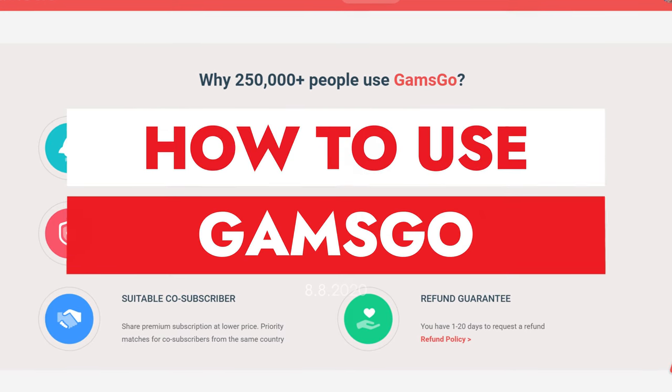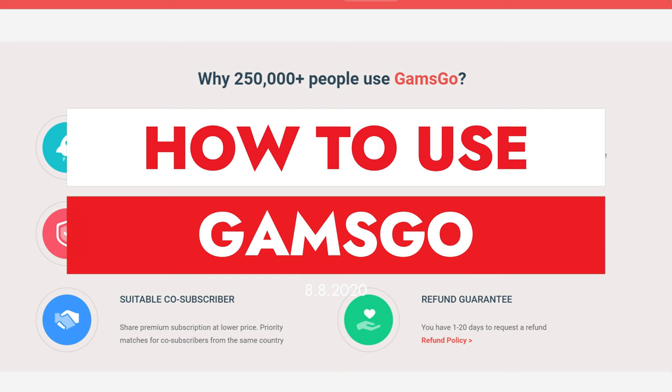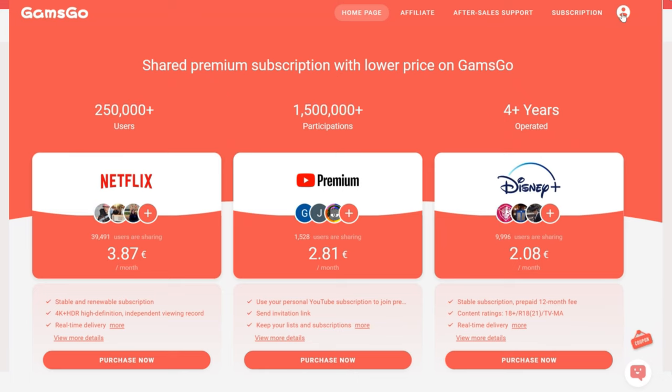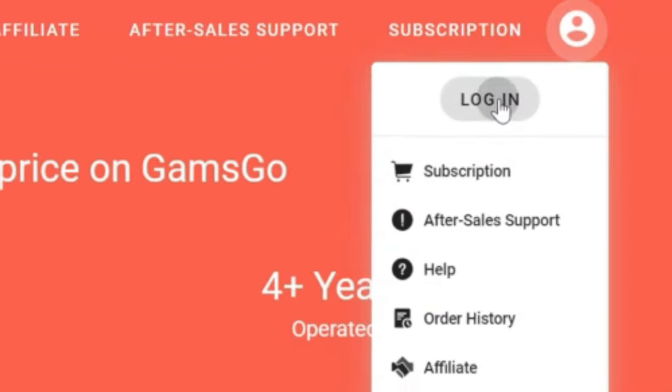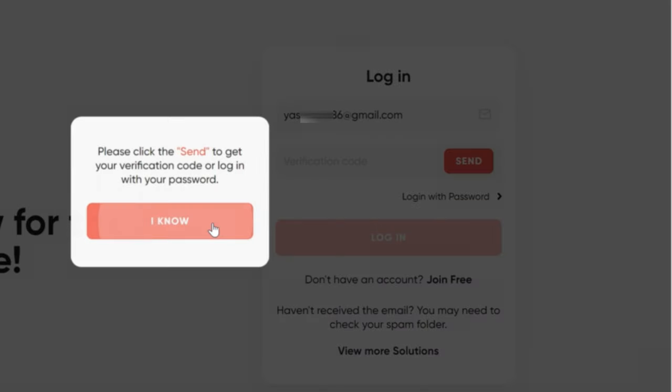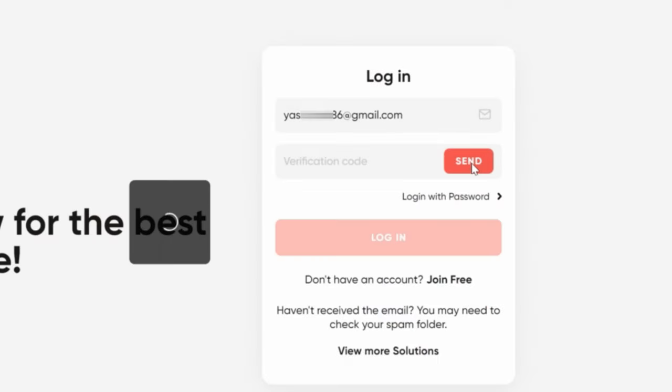How to buy and use Gamsgo: simply click the link in the description or the comments below and enter the website. After that, select Login, enter your email, and wait for the verification code. Enter the code and log in.